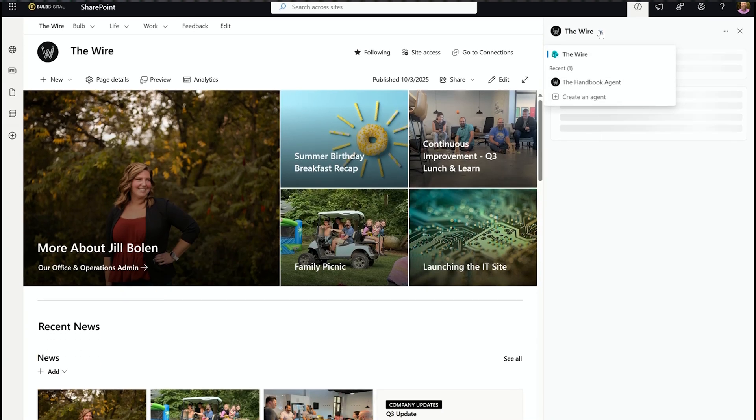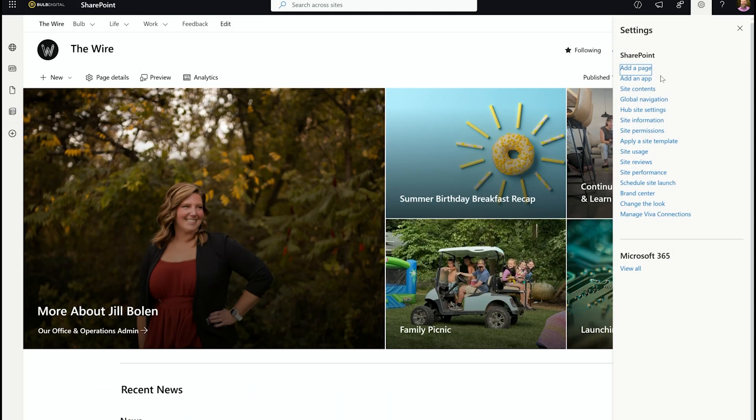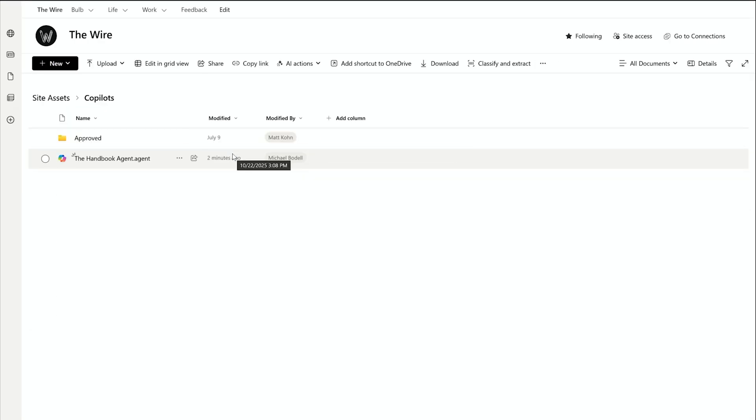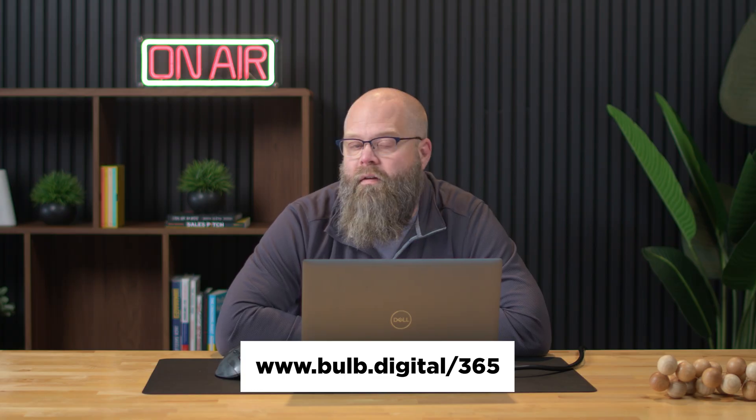One pro tip before we go: these Copilot agents, when you create them, are actually created inside of your site assets library. Rather than existing in the Power Platform like they would if created with Copilot Studio, they will exist under site contents in your site assets library within a Copilots folder. This is where you'd go to delete the agent or apply unique permissions to it, though we don't recommend the latter. Note that this agent is created as part of your SharePoint site — it's not created in OneDrive; it's an organizational asset.